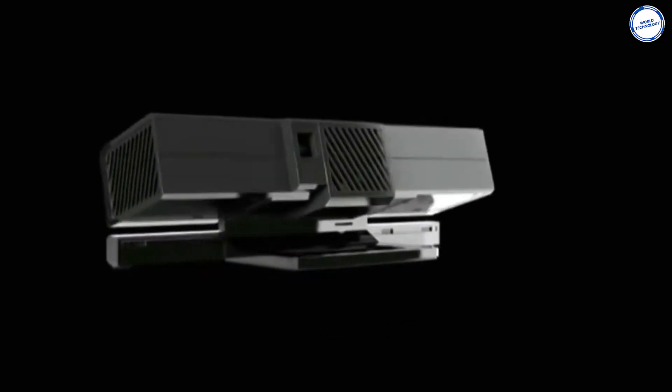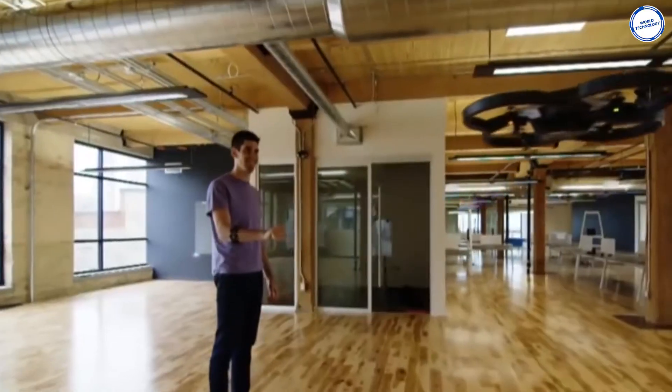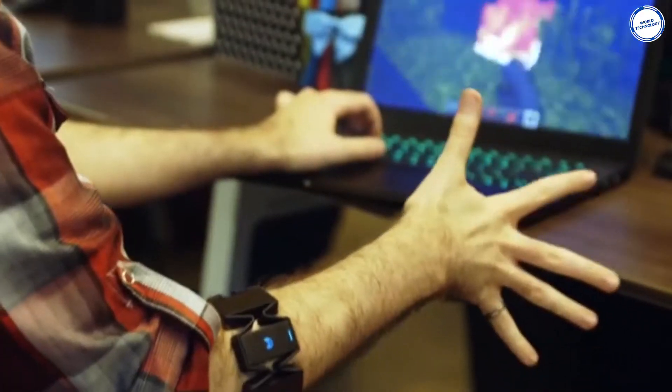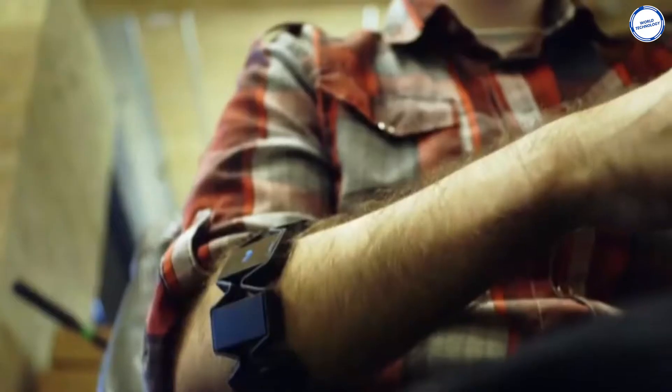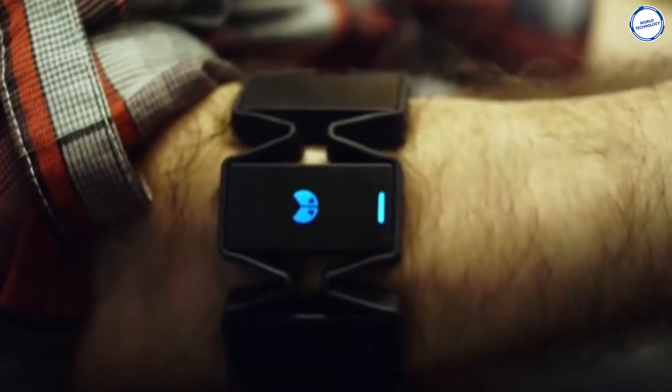Rather than cameras used by other companies to identify gestures, this armband uses low-energy Bluetooth and a set of sensors to read the muscle movements within your forearm. The armband can identify pinches, wrist turns, and other hand motions translated into specific controls on your computer or smartphone.